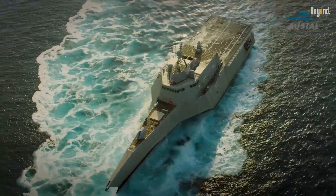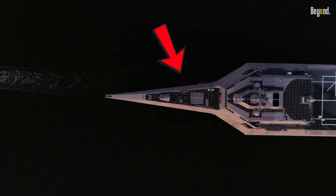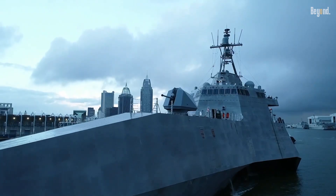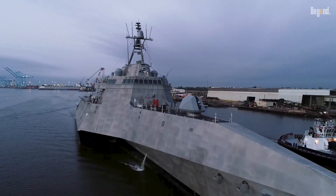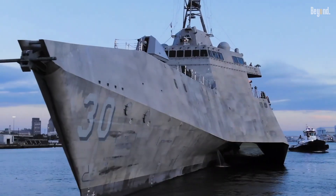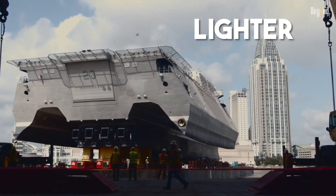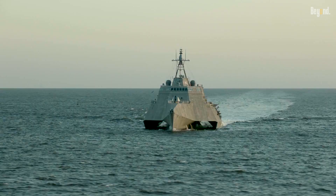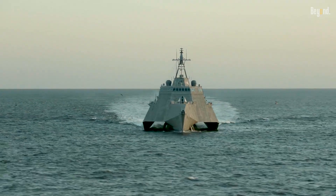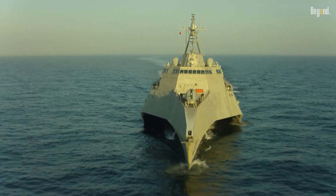Why is the US Navy building these huge aluminum ships, especially the cool-looking Independence class littoral combat ships? It's a big shift from the usual steel warships. They aren't trying to replace the big destroyers, but it's a smart choice for certain missions. Aluminum is way lighter, about a third the weight of steel. This huge weight drop means these ships can go super fast and operate easily in shallow coastal areas, which is exactly where they need to be for their specialized jobs.